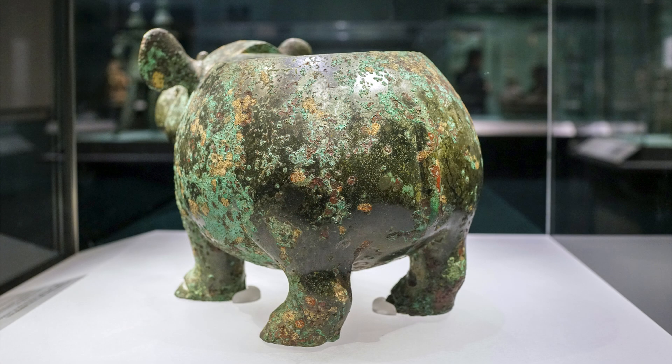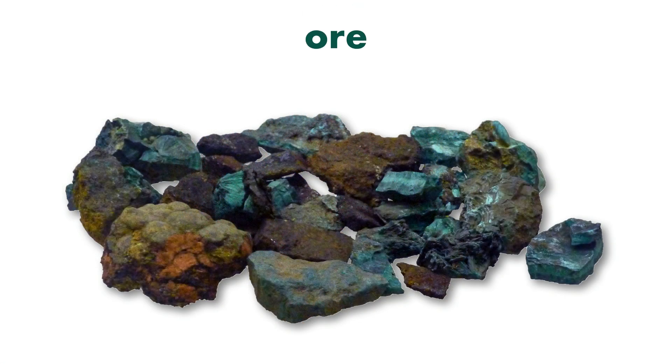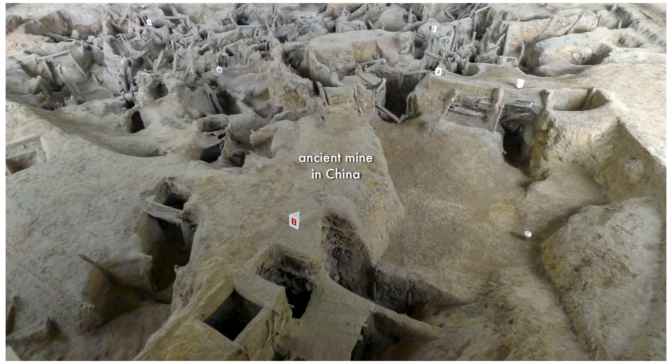Where can we find copper and tin? Copper and tin are found in the ground as ore. An ore is a deposit in the earth's crust that contains minerals. Miners dig copper and tin ores from the ground.